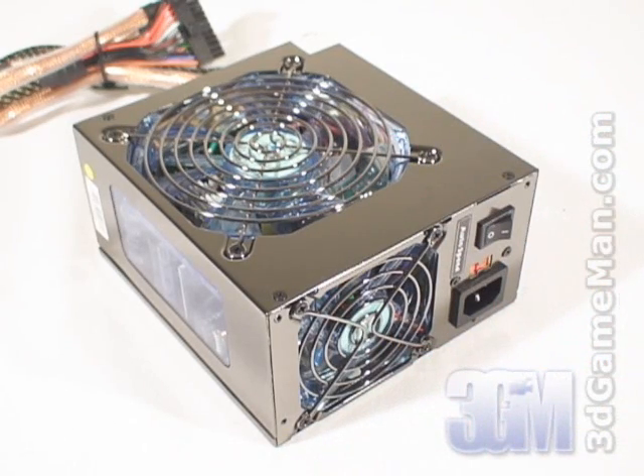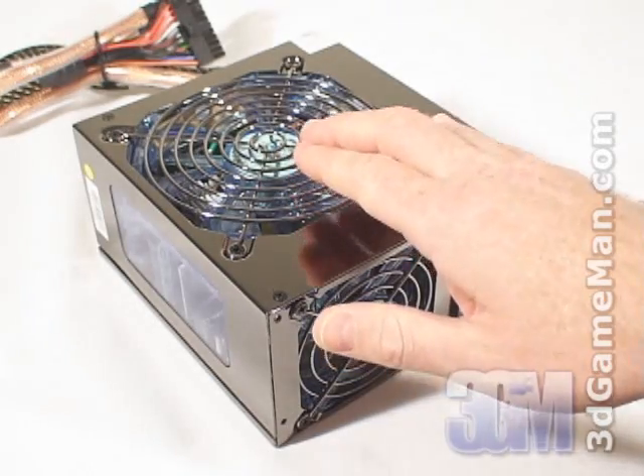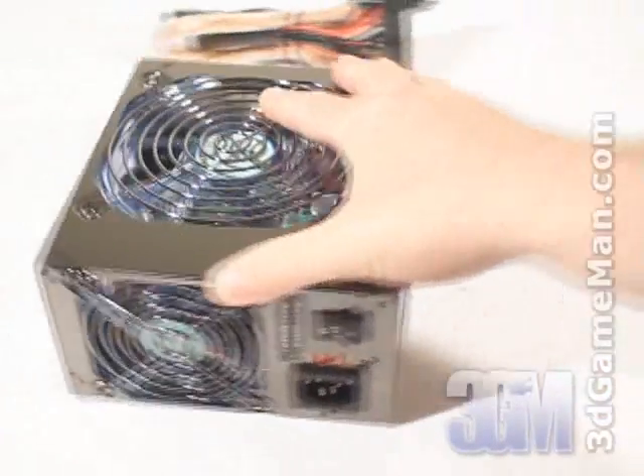These fans are temperature controlled and will have no problem keeping the inside of the power supply cool. Thankfully, the 120mm is recessed so there shouldn't be a problem fitting it into any case. This unit also comes with two windows, one on each side.